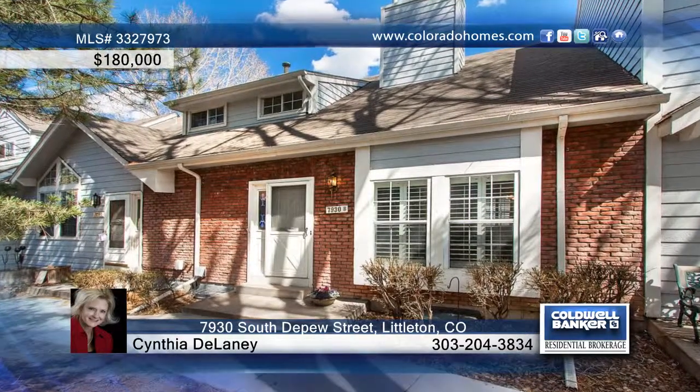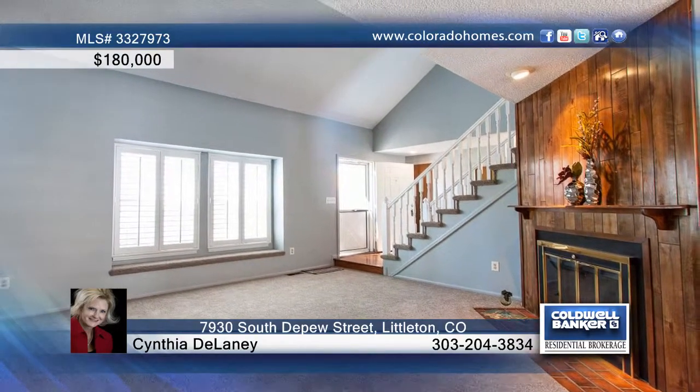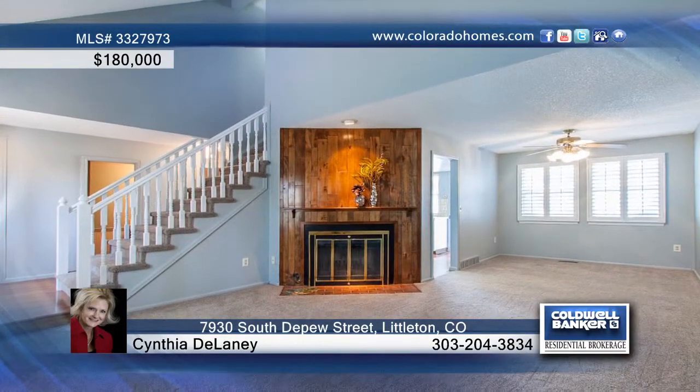You'll love this two-bedroom, three-bath townhome in Millbrook, located close to C-470, shopping, parks, bike trails, and the light rail.